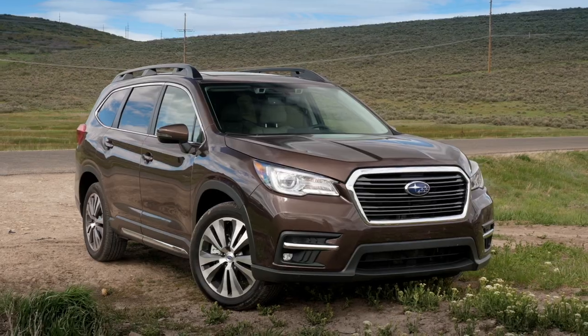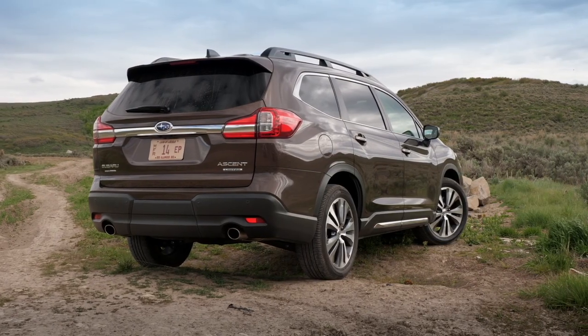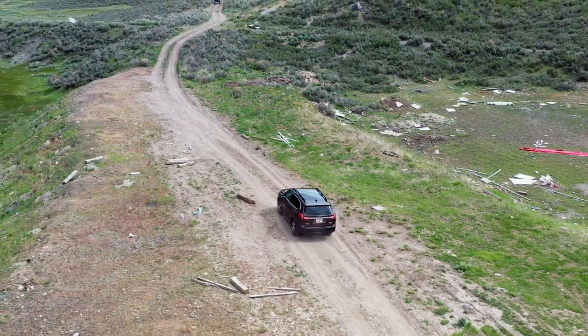The Ascent is a solid choice. There are others I would choose personally, but there is nothing you can throw at this that it doesn't do right when you come back to the price. Subaru is saying: we offer a seven-seater for the people that want to buy a seven-seat Subaru. Done.